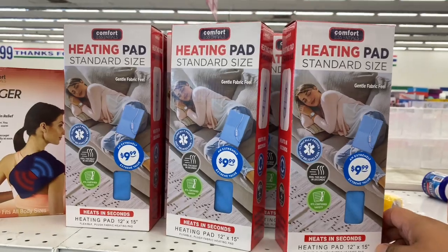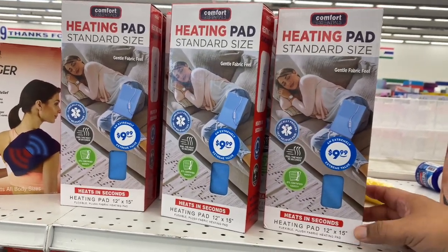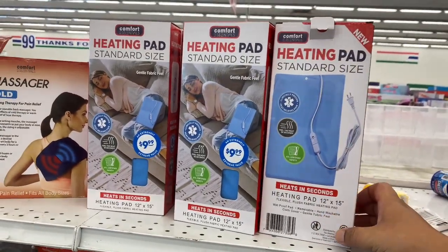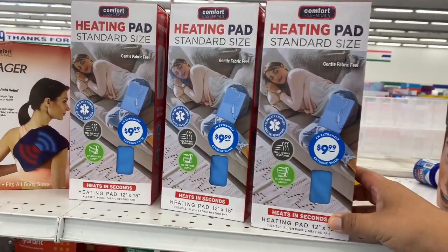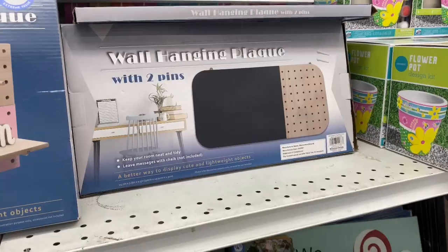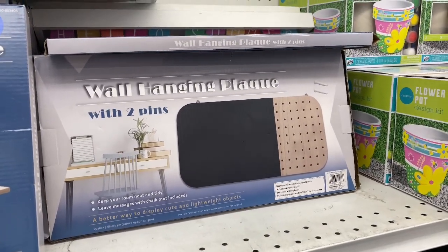They also have these heating pads for $9.99 — that's actually not a bad deal. I may actually grab one for my friend who mentioned she needed something like this, so I'll surprise her with it. Yeah, $9.99 is not a bad deal at all.